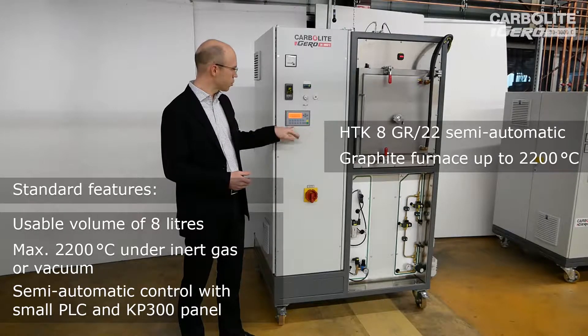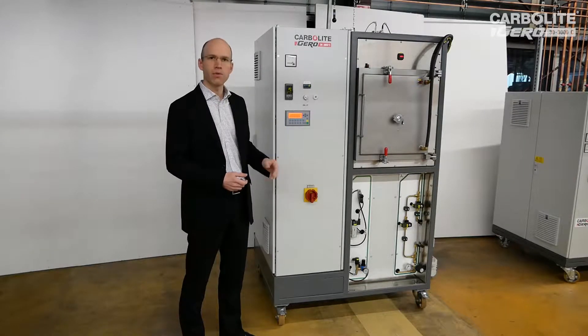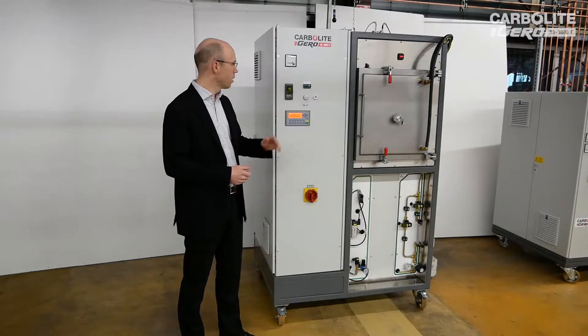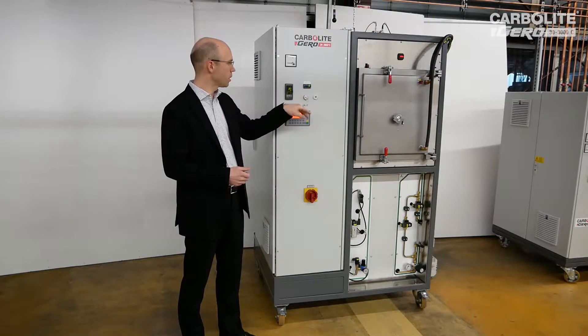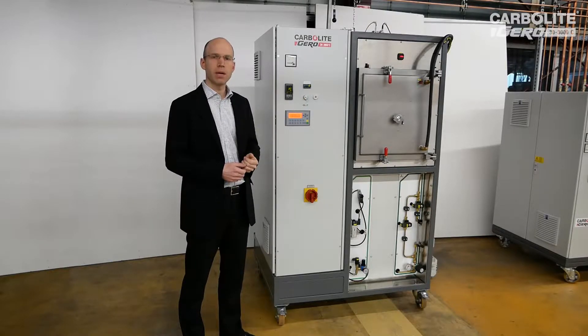This is a semi-automatic software operation of this furnace, which means by touching those buttons we can open or close all the valves we have, or we can start the heating cycle, or we can start the vacuum pump we have here on the other side. We see the temperature controller and the over-temperature limiter, as well as two interfaces to simply collect the data for later evaluations.